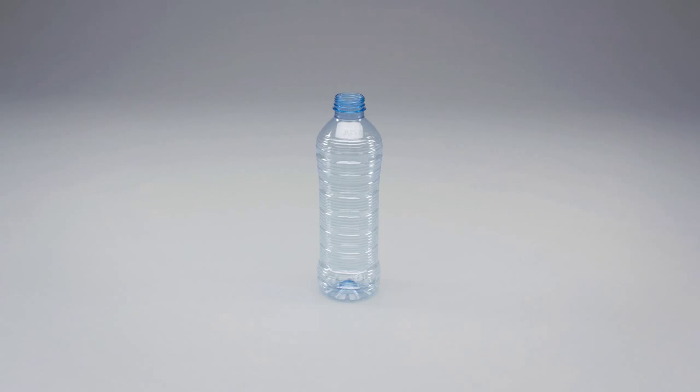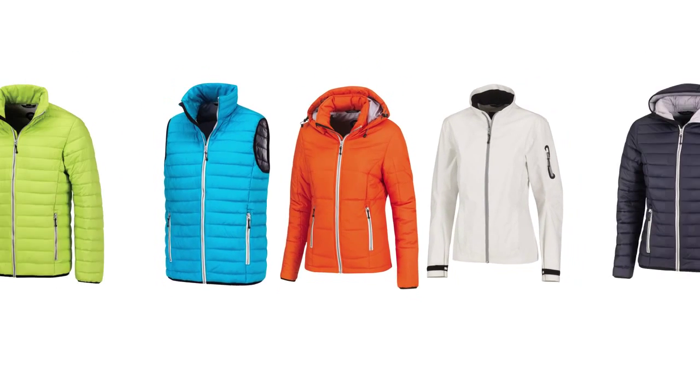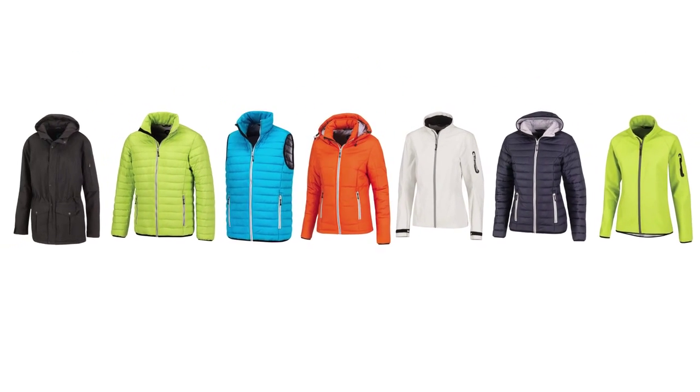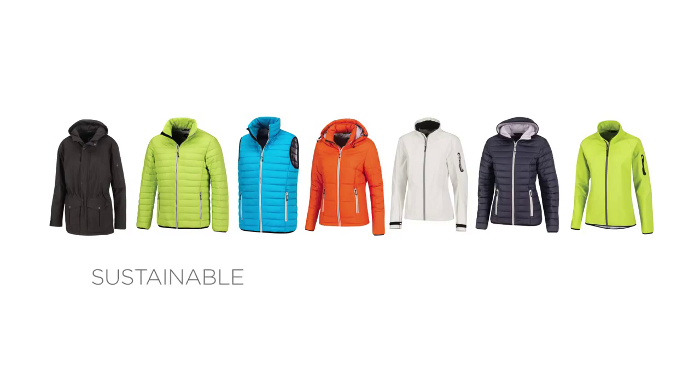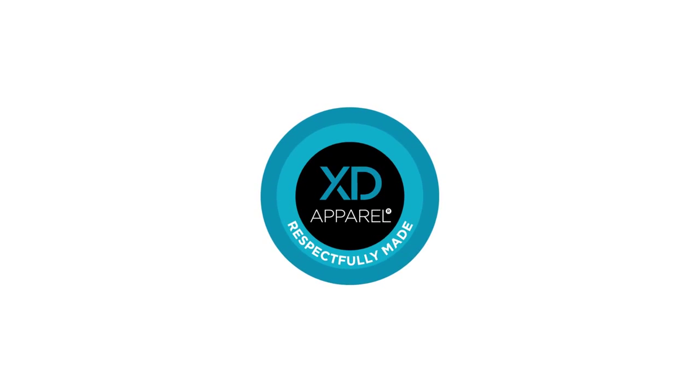And before that, there was nothing. Nothing but a vision to create a beautiful clothing collection from scratch — clothing that is sustainable, responsible, and recyclable. XD Apparel. Respectfully made.